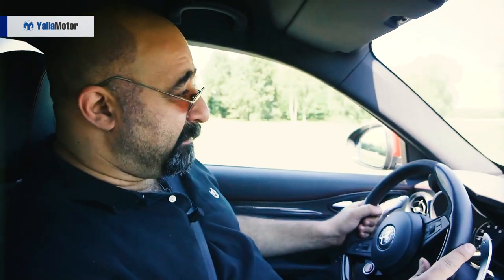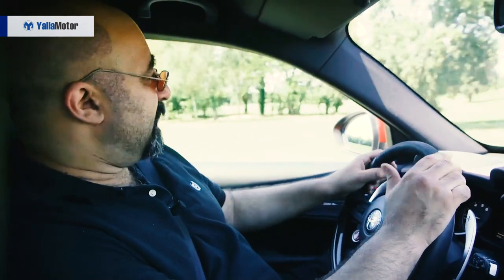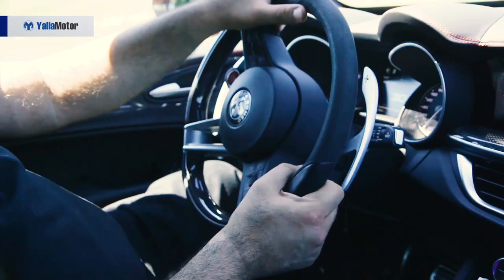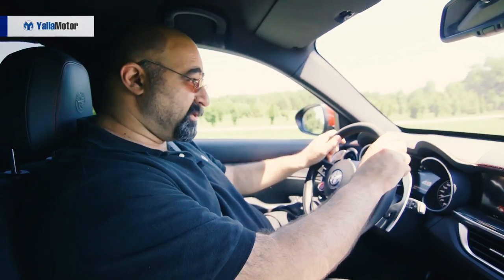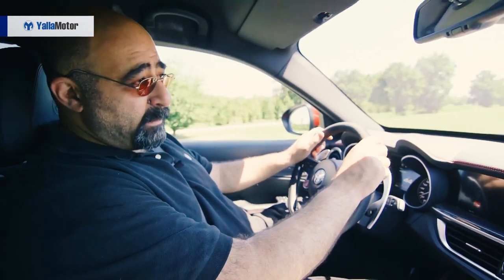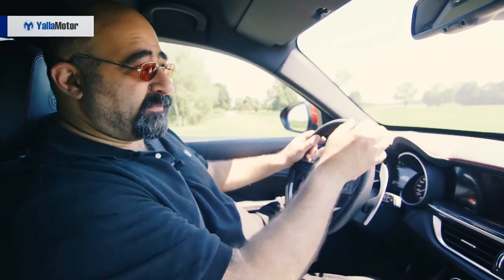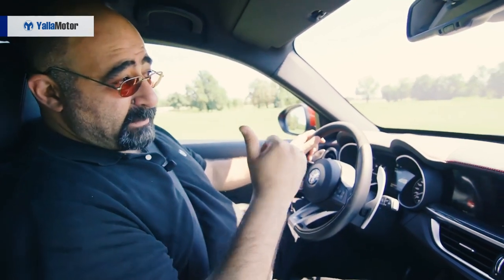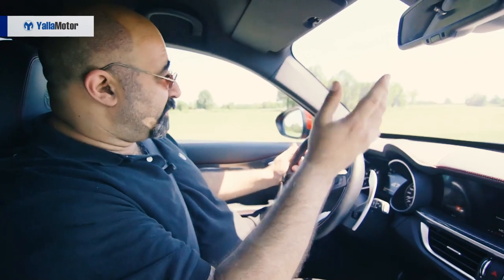The twin-turbocharged Stelvio Quadrifoglio features a hot V setup with both single-scroll turbos set between the cylinder banks. This allows short gas-flow paths, ensuring quick spool and responsive off-the-line performance. Driving all four wheels through a smooth eight-speed gearbox, power is heavily biased rearwards — sending 100% rearwards in normal conditions, with up to 50% going forwards when grip is needed. A limited-slip differential on the rear axle varies power side-to-side for added agility and grip.